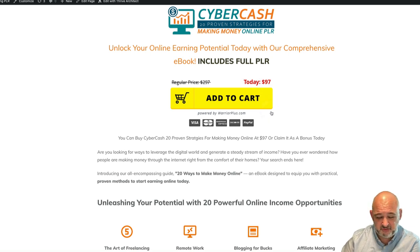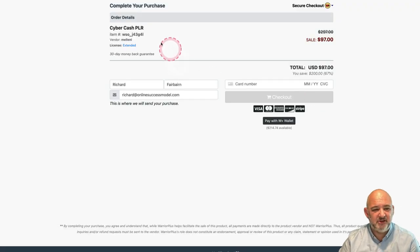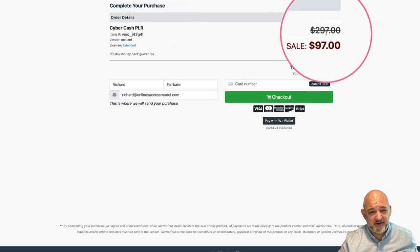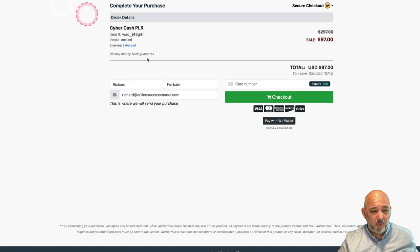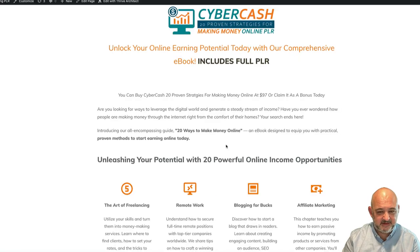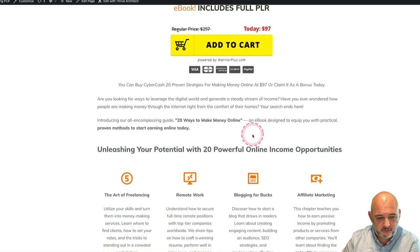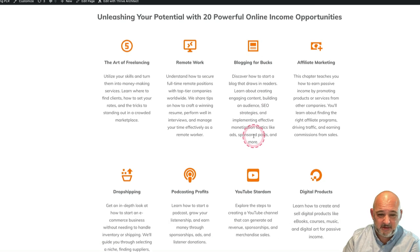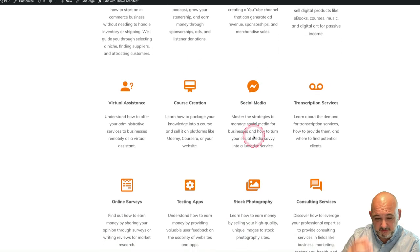I've got a package on Warrior Plus that just went live a day or so ago, and it costs $97. As you can see, it's called Cyber Cash PLR — $97 — so you can actually win that as well. It's a real product that sells at $97, and it's all about making money online, with 20 different online income opportunities.